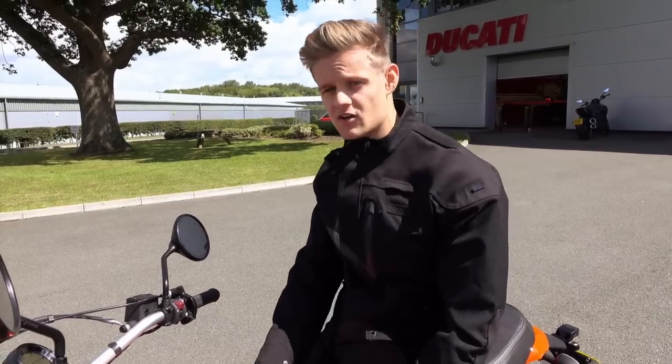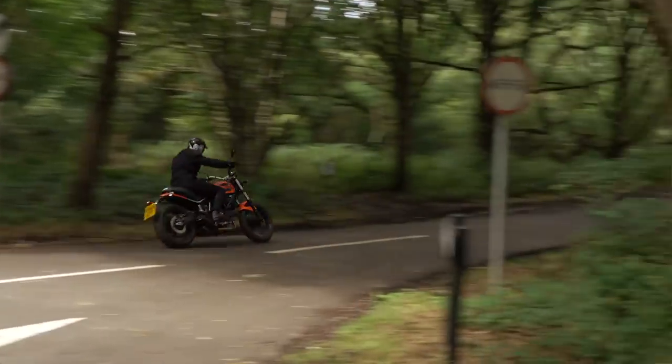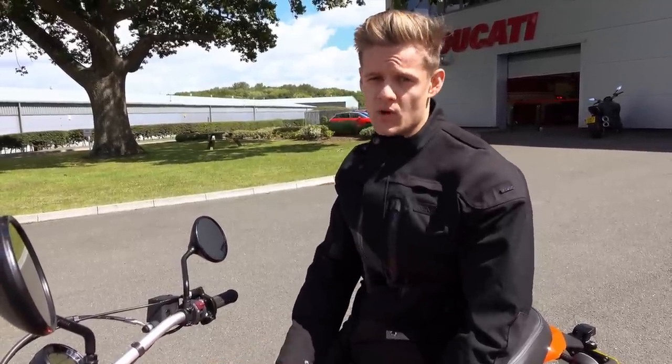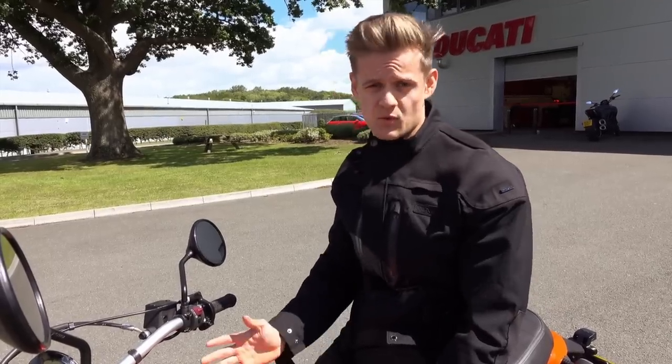Insurance costs, running costs, all that boring stuff — but at the same time, seeing how it stacks up against the competition. 2017 is a great year to be an A2 rider. We've got bikes coming out of the woodwork that are cool to ride, and manufacturers seem to have finally realized that that's what we want.